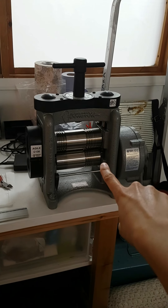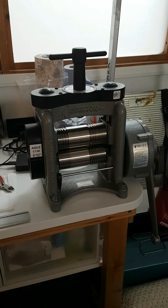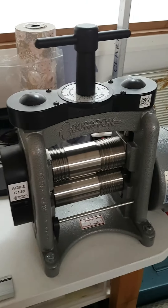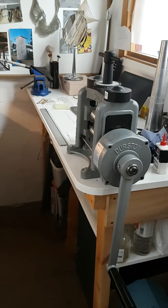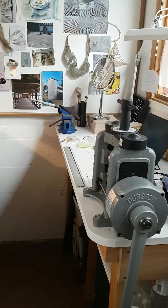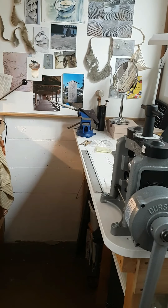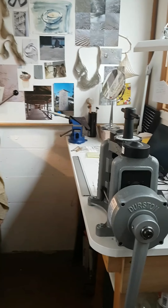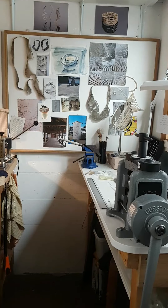But this is the new baby — I am so pleased with this rolling mill. I've been dreaming of this for many years, and I've already used it loads. It just goes to show that when you finally bite the bullet and spend the money on something useful, it just pays off straight away.